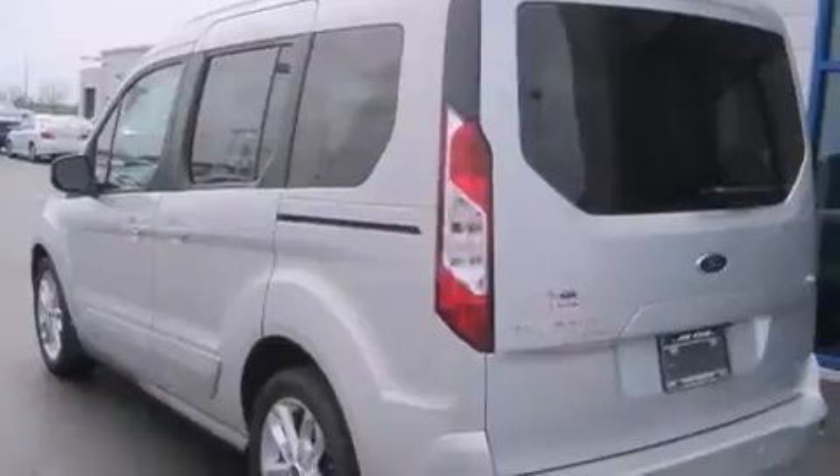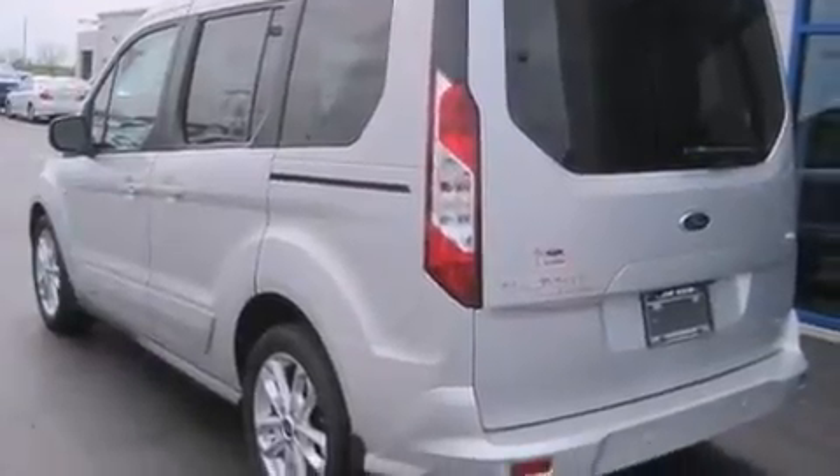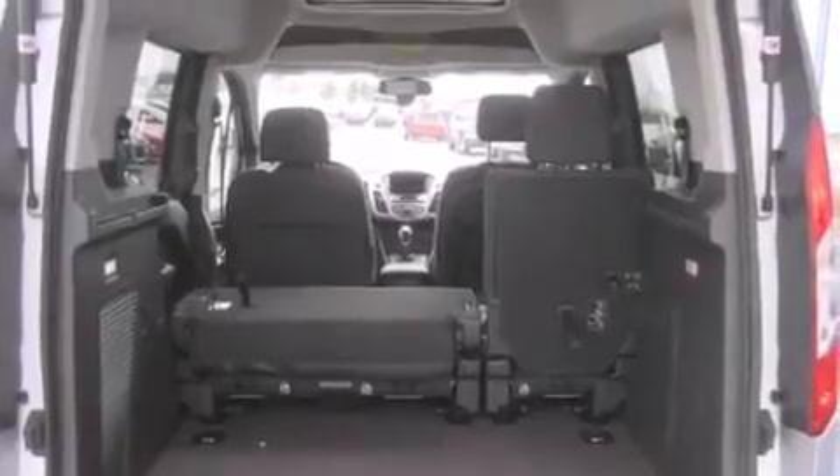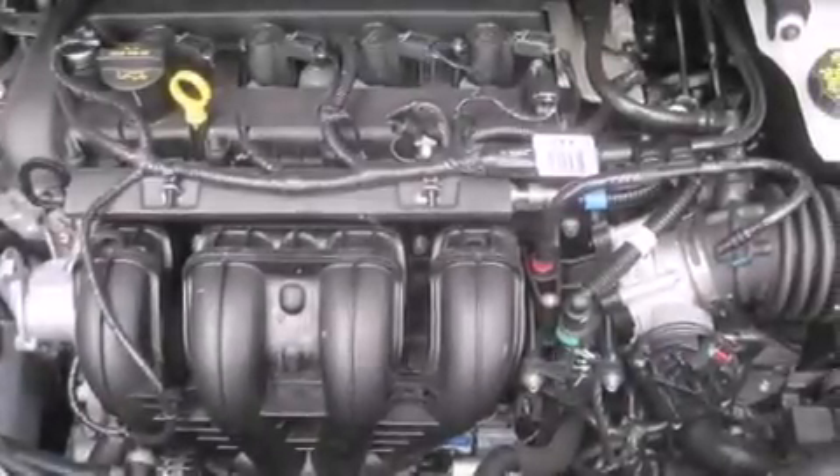The following features are also included: cruise control, full-power accessories, a leather-wrapped steering wheel, a driver airbag, a security system, fog lamps, privacy glass, an anti-lock braking system, a keyless entry system, and air conditioning.